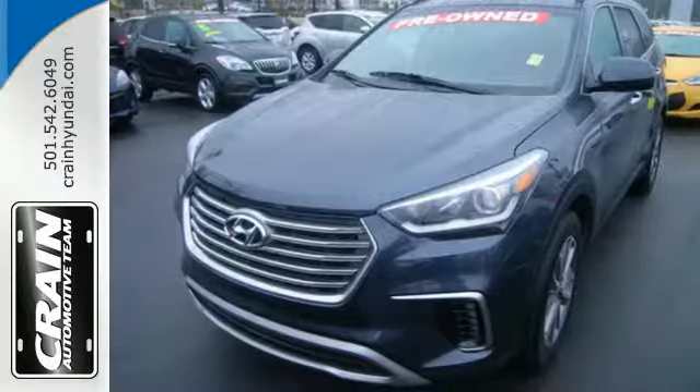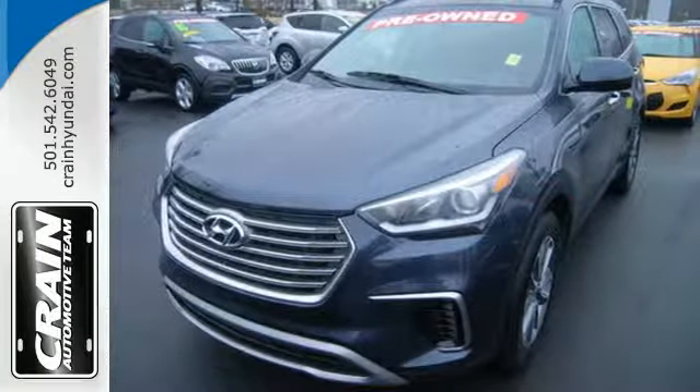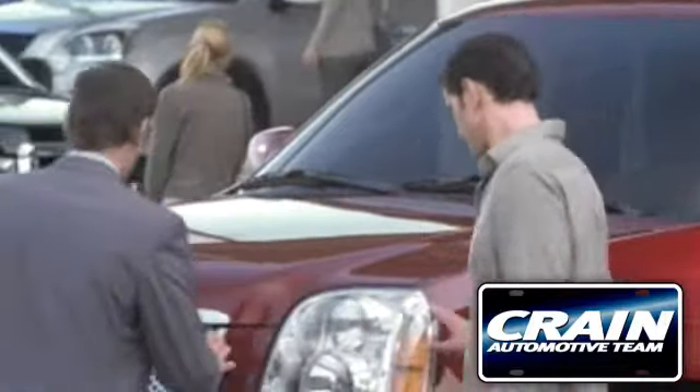Make your hectic days easier with this Santa Fe. Come see it today. Visit us anytime at craneteam.com.